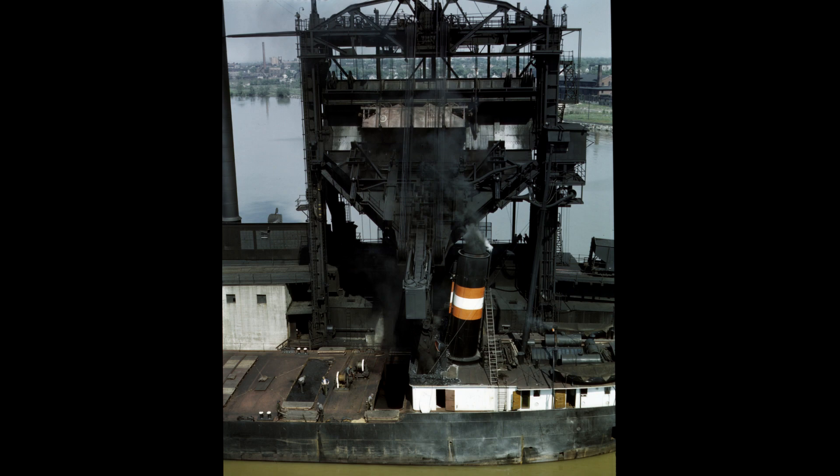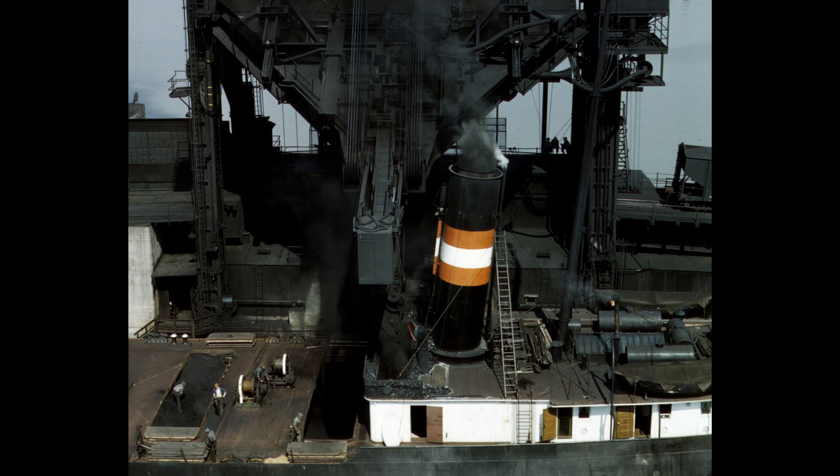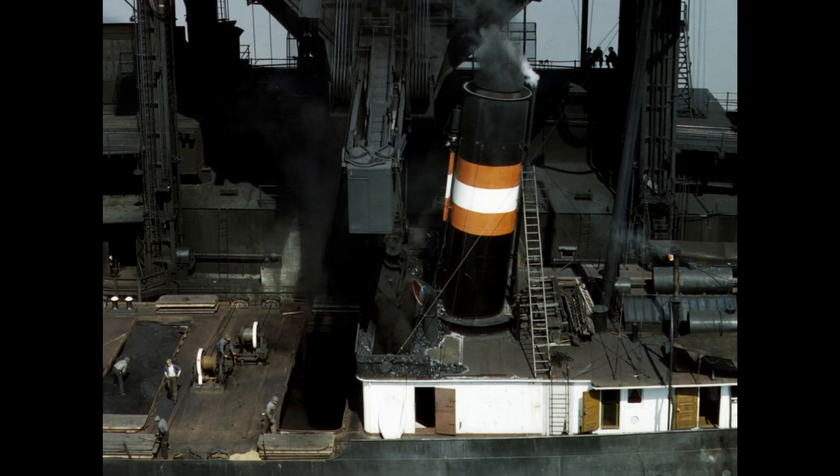The problem was that there were far more boats that needed to be fueled than there was dock space. So if that was the only way to get fueled, the lines of boats waiting would be very long, and the delay between unloading, fueling, and departing would eat away at the profits.